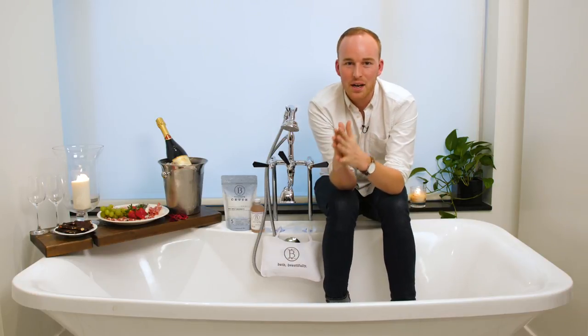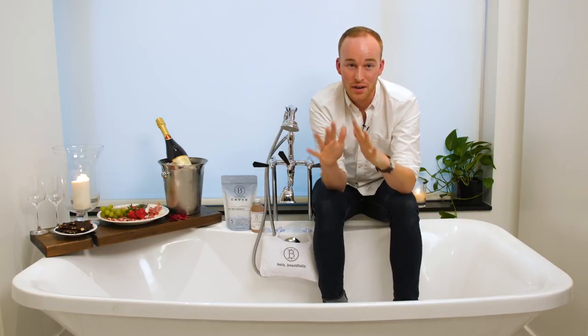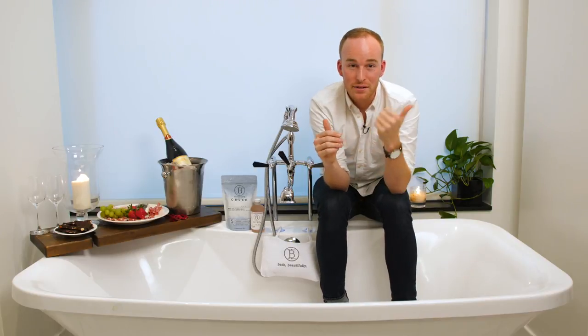Now you're almost ready. Jump in the tub and leave the cell phones far away — you don't want those distractions. Turn off the TV, make sure the kids are with the grandparents or a babysitter, and then it's just the two of you. Be present, be in the moment — you're going to have an awesome time.